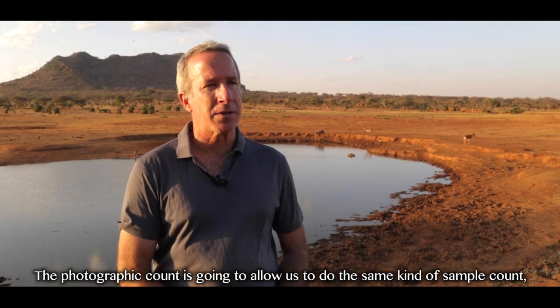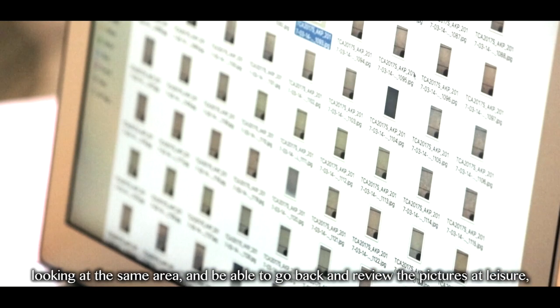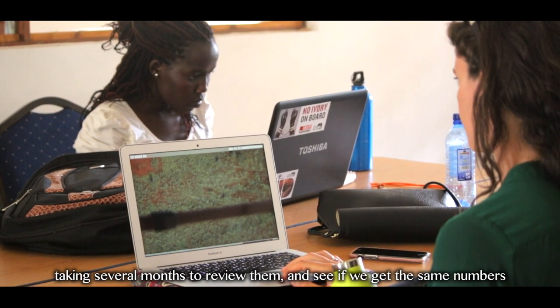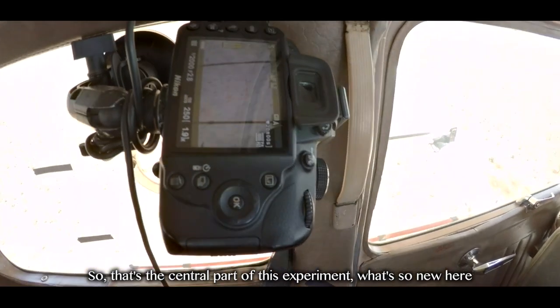The photographic count is going to allow us a chance to do the same kind of sample count, looking at the same area and being able to go back and review the pictures at leisure — taking several months to review them and see if we get the same numbers out of the photographic count. That's the central part of this experiment.